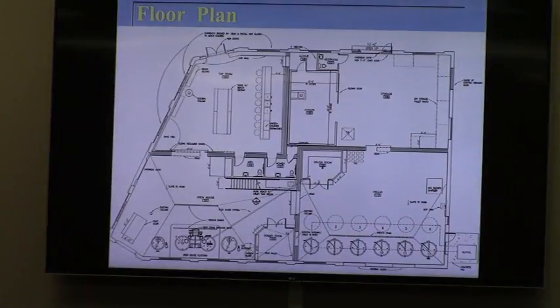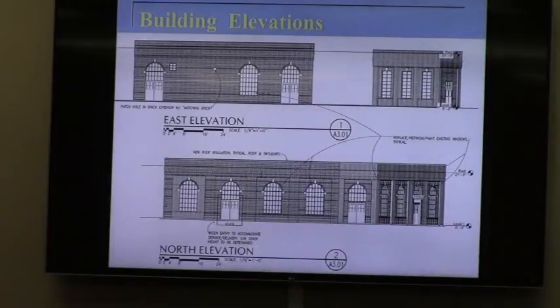The floor plan is in your packet and also on the screen. The building is basically in four quadrants. The upper left quadrant, which is the entrance, is also the event space. The rest is the brewery to the south, including brewery operations and storage. The building elevations show a beautiful old brick building in remarkably good shape considering its age. We'd like to restore it back to how it looked many years ago as a historic building.